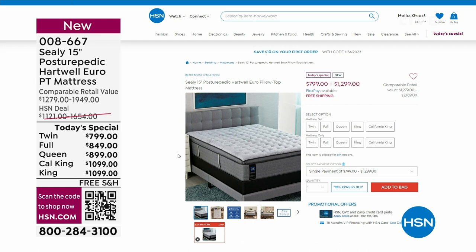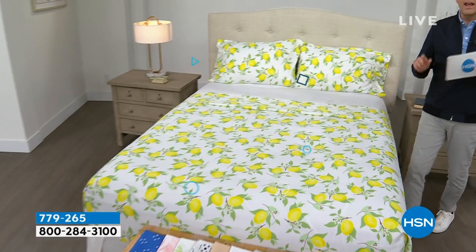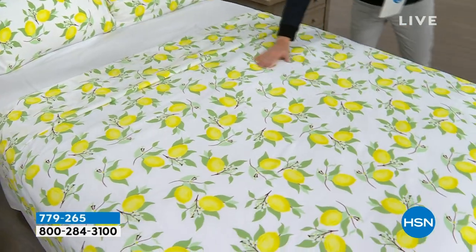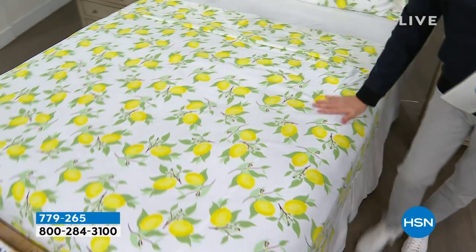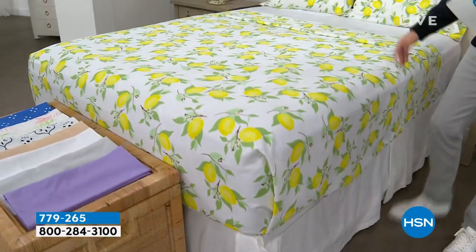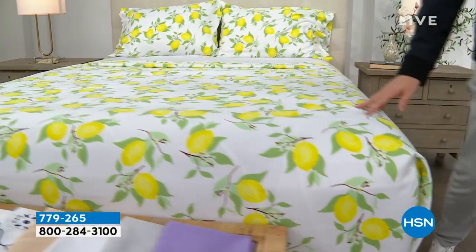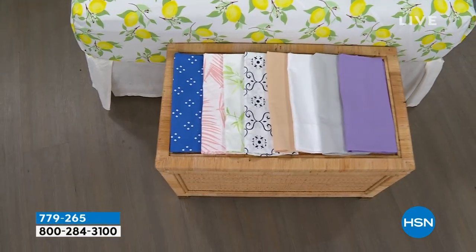We're moving into our second hour in a theme for bedding. Coming up, we have a remarkable deal on a beautiful South Street Loft microfiber sheet set — our proprietary signature microfiber, which means less wrinkling, crinkling, and creasing, no shrinking, pilling, or fading. This is the flat sheet, the fitted sheet, and the two pillowcases. We have some beautiful colors, and our pricing is going to knock you for six.